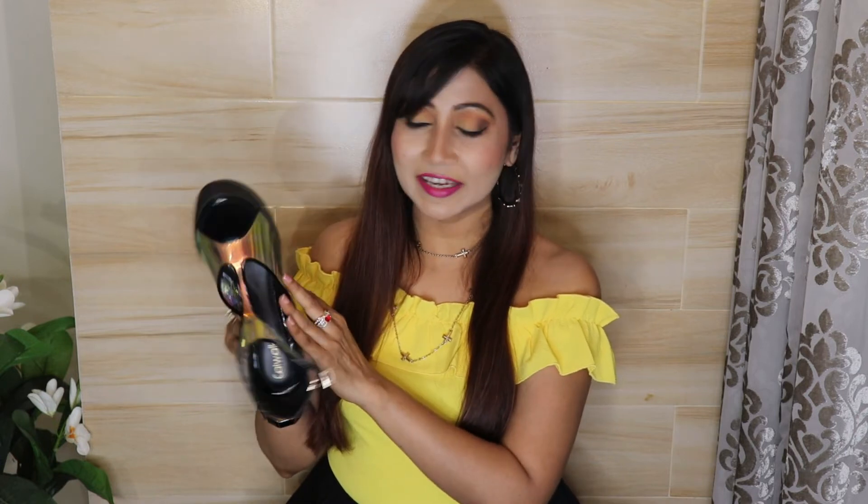Our next sandal is again in the holographic range. This is Catwalk Black and Yellow Color Block Peep Toe Sandal. This sandal is exclusively a party wear sandal. It is PU material and completely holographic — you can see a lot of yellow, pink and purple tones — with black color piping on the edges.